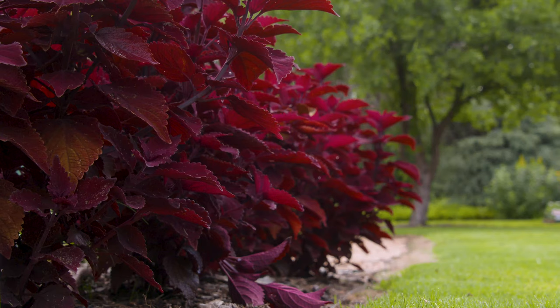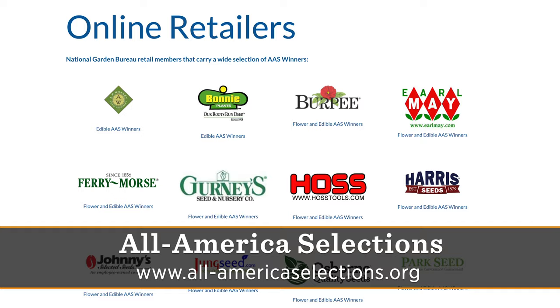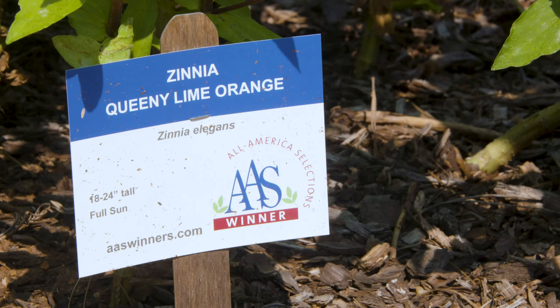If a consumer walks through a display or trial garden and really wants to find those plants, how would they go about it? They look for our logo — the little round logo with the AAS letters on it. Also, on our website we have links to about 60 different online retailers. If they're carrying that particular winner, there will be a link right on our website to go directly to their site so you can buy the seeds. Thank you, Diane, so much for all of this information. We look forward to continuing this partnership.